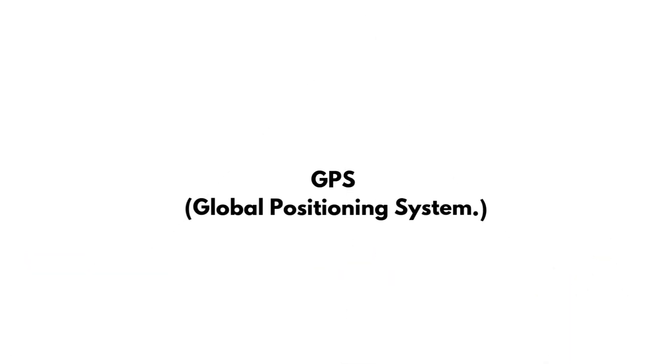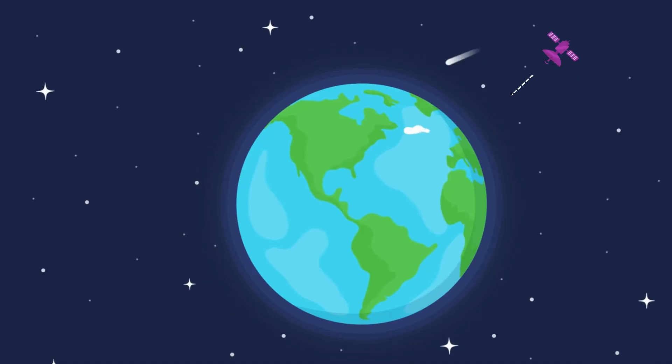GPS, or Global Positioning System, consists of 24 satellites circling the Earth — kind of like tiny floating GPS beacons up in the sky, all working together to help you figure out where you are.